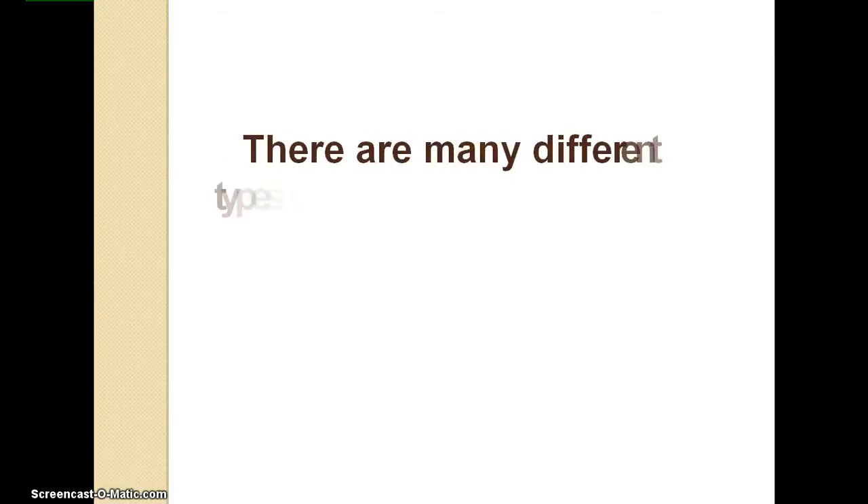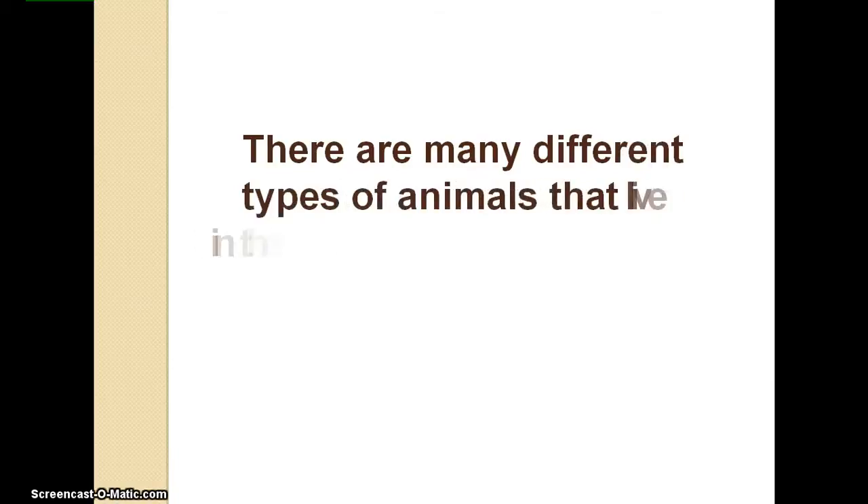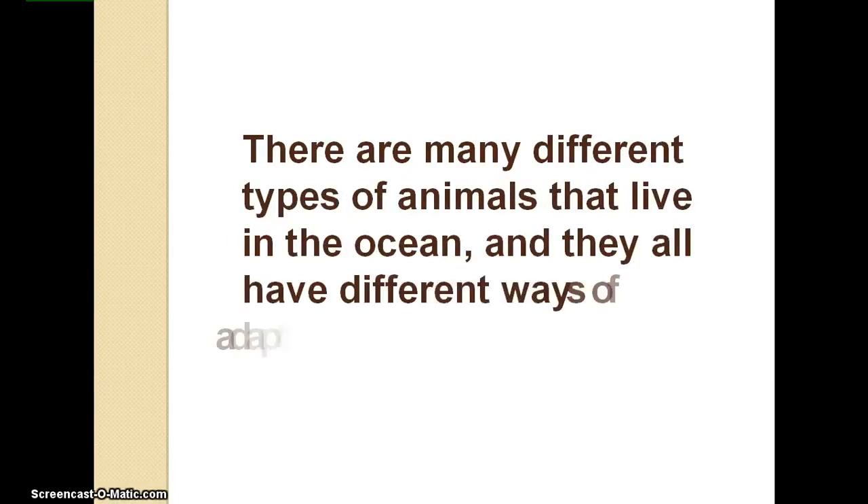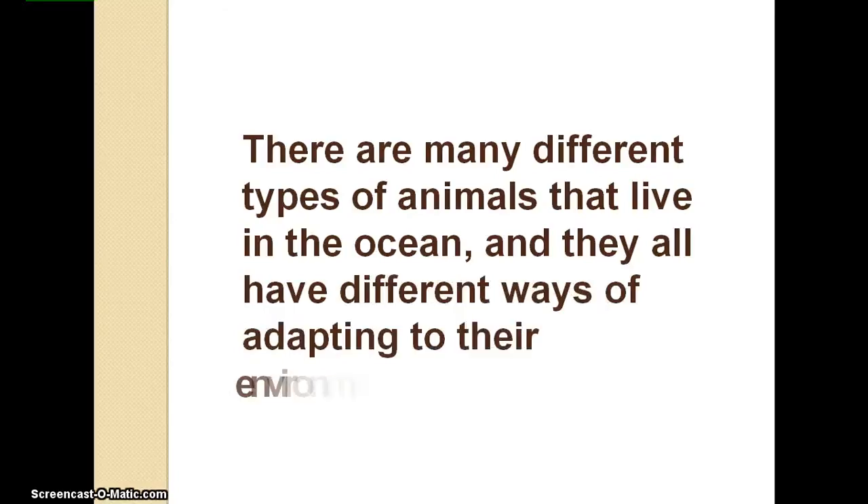In the ocean, there are many different types of animals, and they all have different ways of adapting to their environment. We will be taking a look at how dolphins, sea turtles, orca whales, and sea lions adapt to their environment in the ocean.